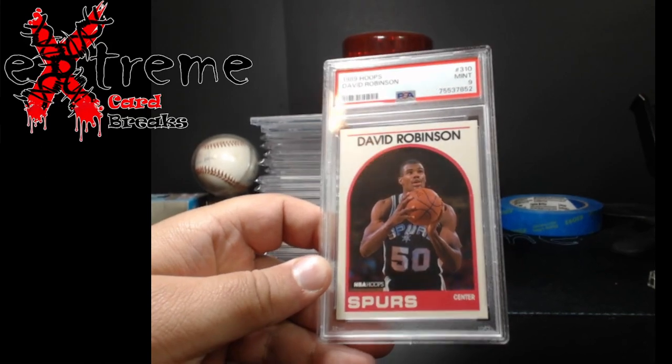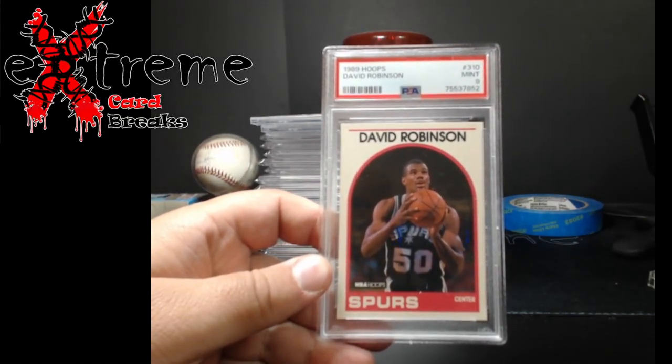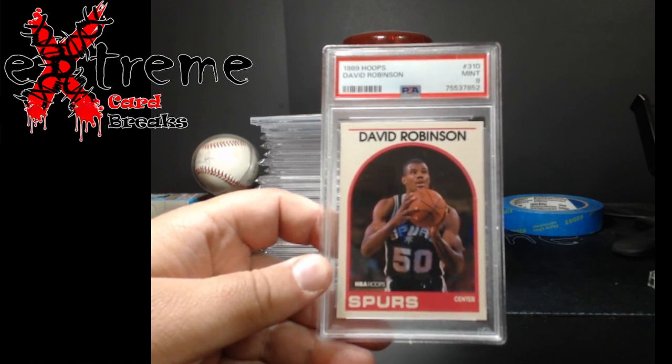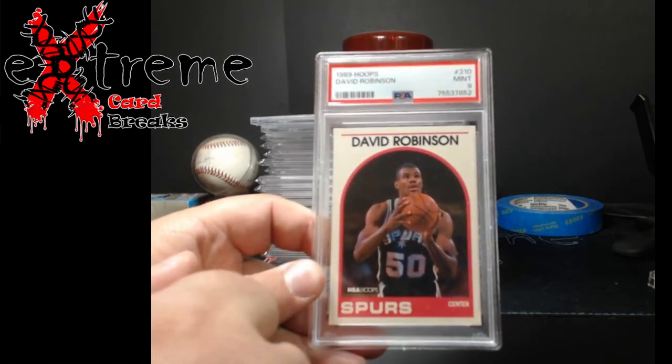I was open to a 10 on the David Robinson but thought it was going to be a nine because of left and right centering. Figured maybe we'd squeeze it — when I pulled it, it was about 62/38 or something like that. Really really close on their scales though.